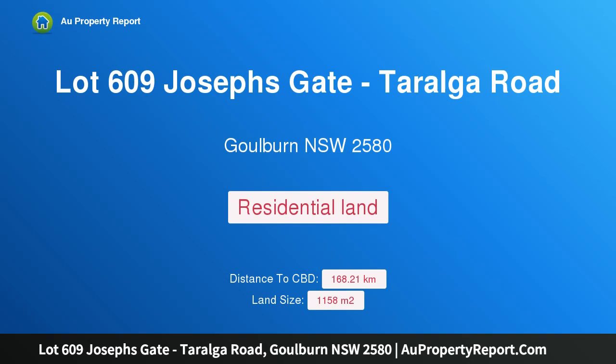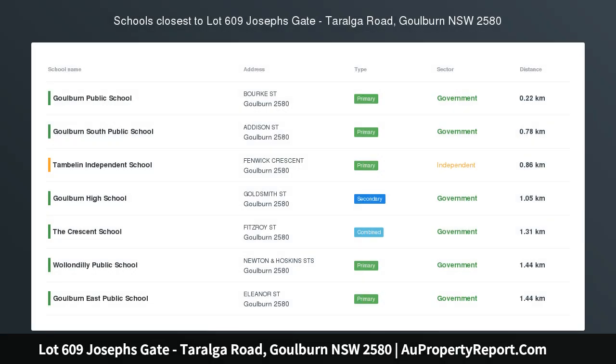Hi, I am glad to introduce Property Lot 609 Joseph's Gate, Tarelga Road, Goulburn NSW 2580 — Joseph's Gate Riverside. Build your own grand design at Goulburn's newest residential subdivision.